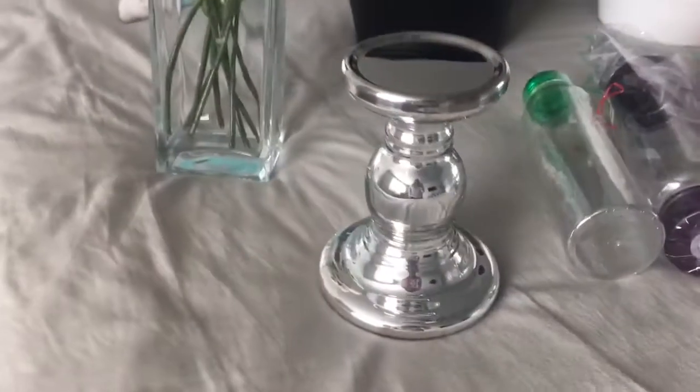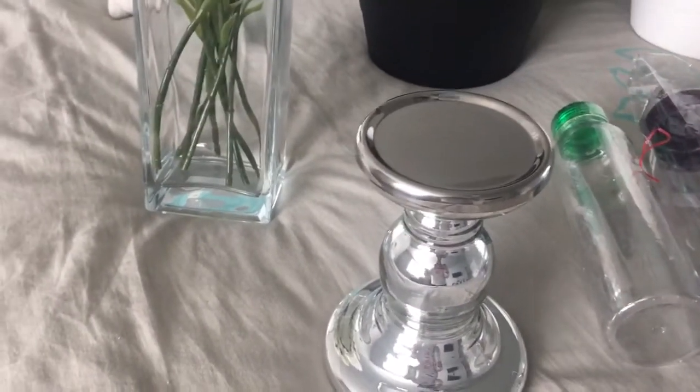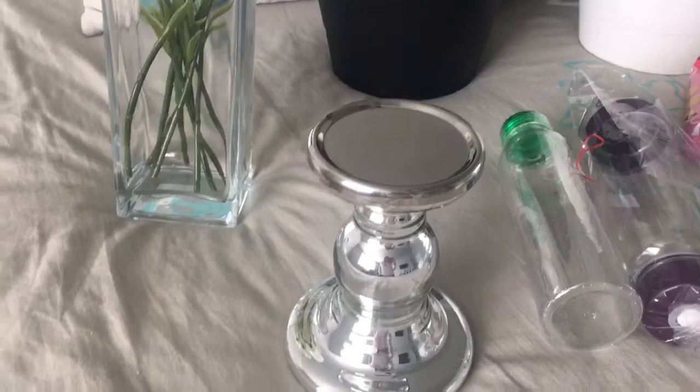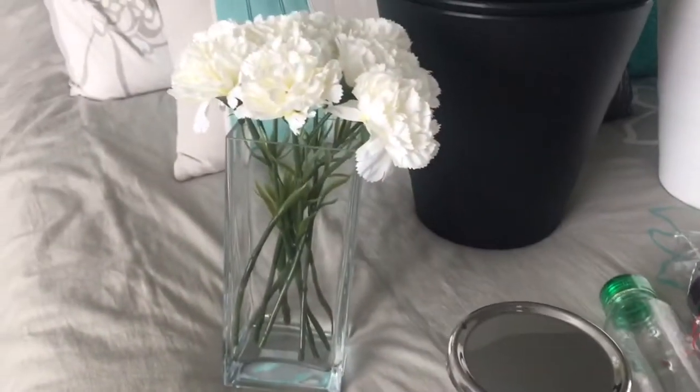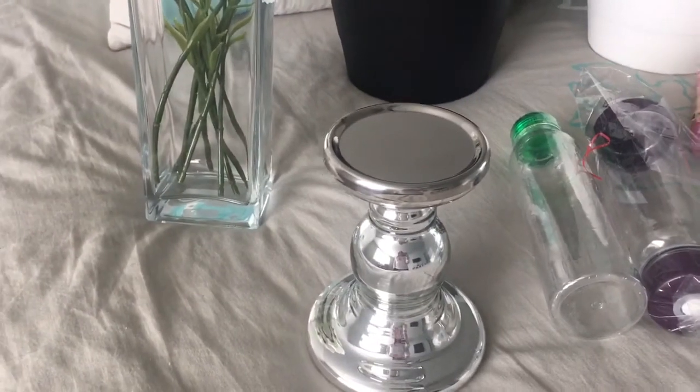The next thing I got for my kitchen table as well is this really pretty silver candle holder. And I have a candle to put on it already — I just needed a candle holder. So that will go on my kitchen table in my white tray that I have sitting on my table.